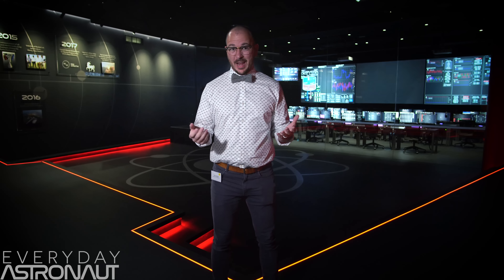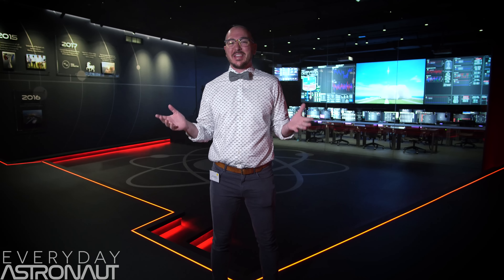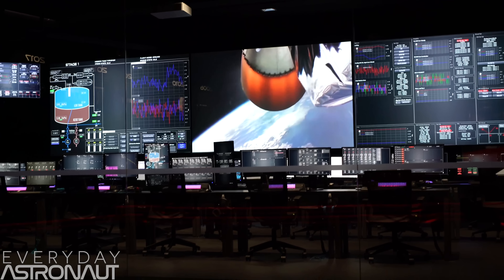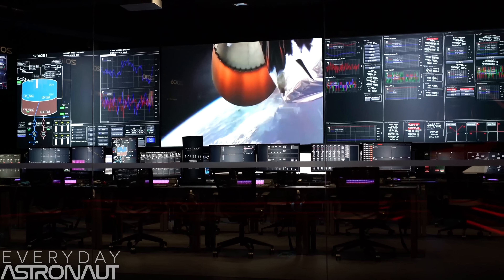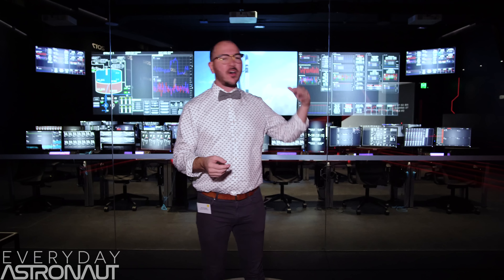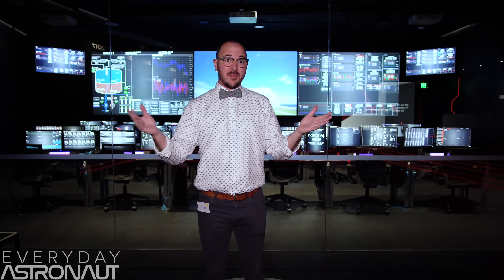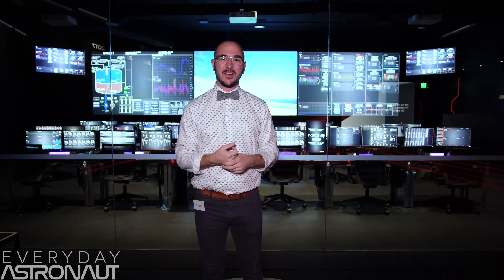I'm here inside Rocket Lab's brand new mission control, and it is absolutely incredible. This is just a tiny portion of the entire factory, which is 7,500 square meters — this thing is huge, and it's like the most futuristic thing I've ever seen in my life. This is their actual mission control. Not only does it look amazing, it performs a lot of functions. This is the same place they're going to control rockets launching from LC-1 out on the Mahia Peninsula here in New Zealand, and also when they start launching from Wallops for LC-2. Everything is controlled via the internet, and they can fly the rockets from right here in Auckland, which is really cool.